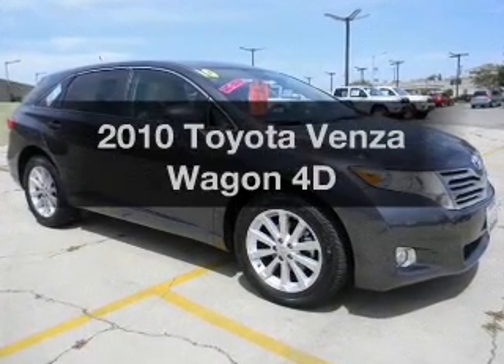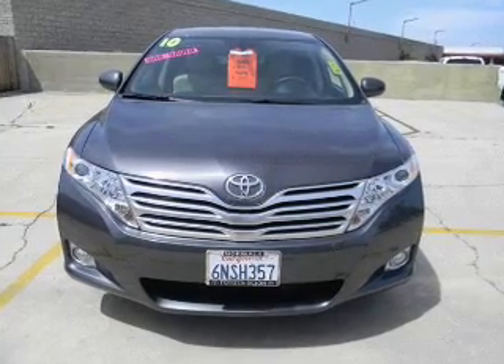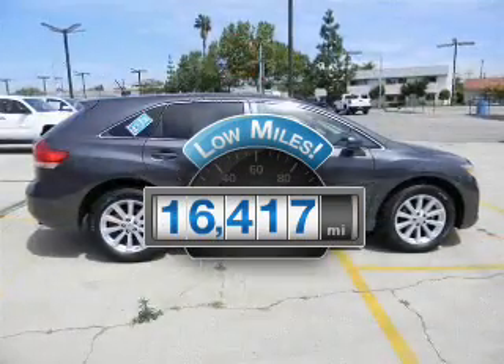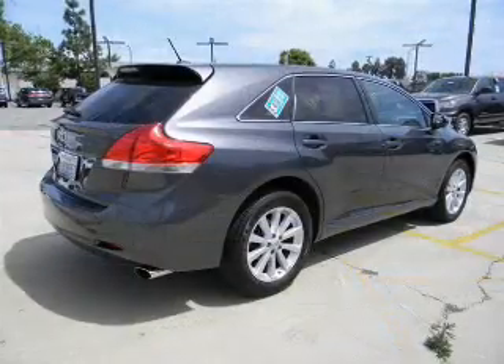Get noticed in this 2010 Toyota Venza. Travel the roads in style and comfort in this great vehicle. With low miles, this automobile will take you far and get you where you want to go, with a reliable engine that responds smoothly to its automatic transmission.